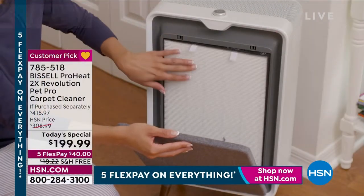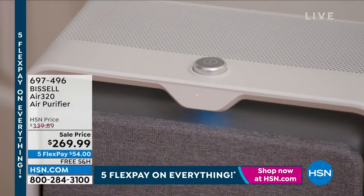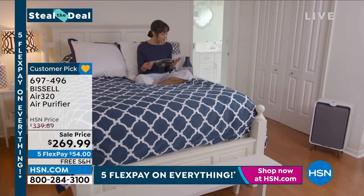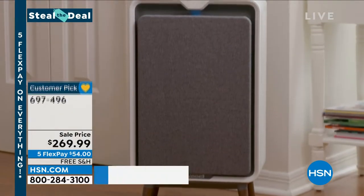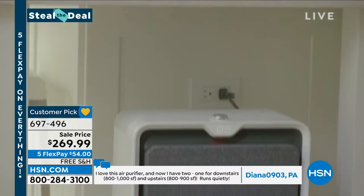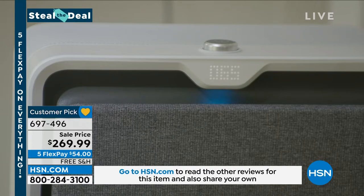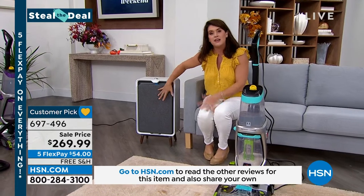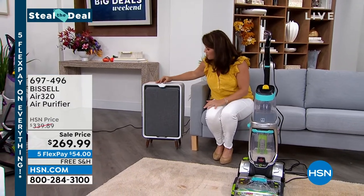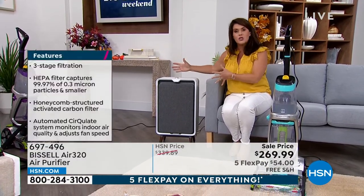We also have a Steal the Deal on another Bissell item — an air purifier from Bissell, $70 off. It has HEPA filtration. Bissell has been around since 1876 — truly the leader in cleaning. This retro design fits anywhere without looking like a typical air purifier. You get a triple-level filtration system: a front filter, charcoal filter inside, plus a HEPA filter. You can cover up to 300 square feet any room three times an hour, or 1,000 square feet in one hour.